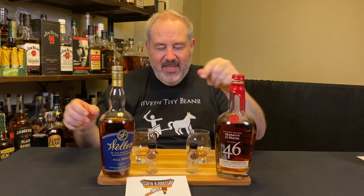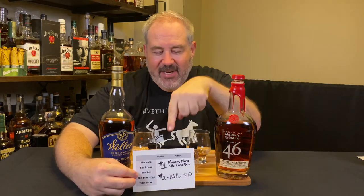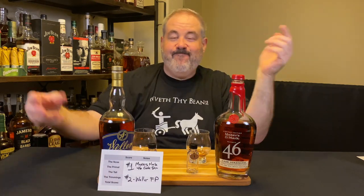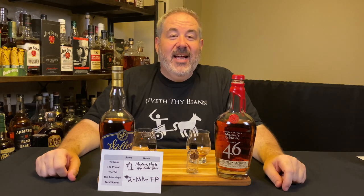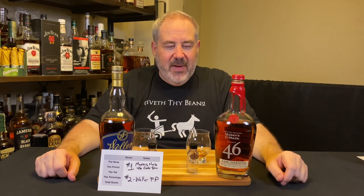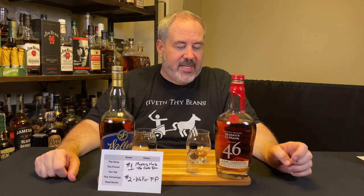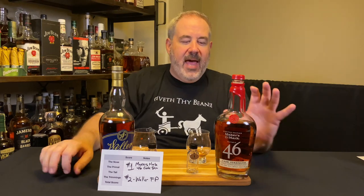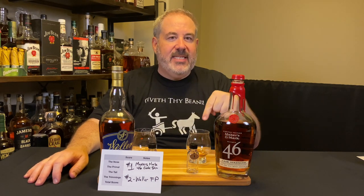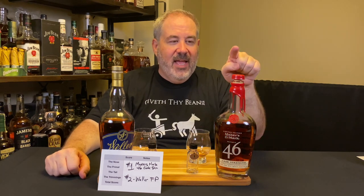Number one is Maker's 46, number two is Weller Full Proof — and I like this one better. I'm very happy about this. It was closer than I thought, but the stave magic from the Maker's 46 really came through because there's an added complexity of spice that the Weller doesn't have, and it really shone through.